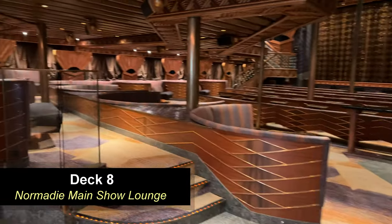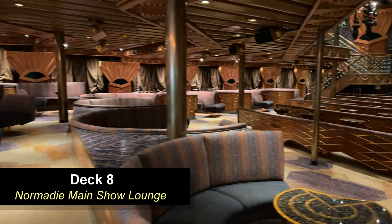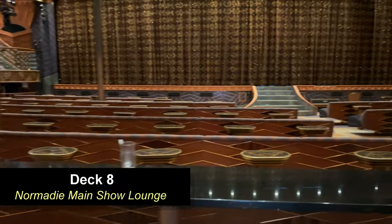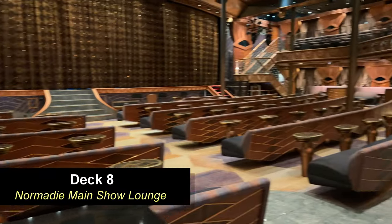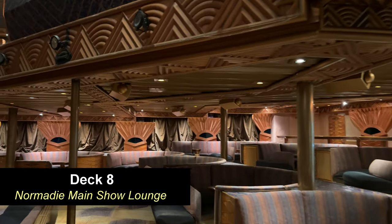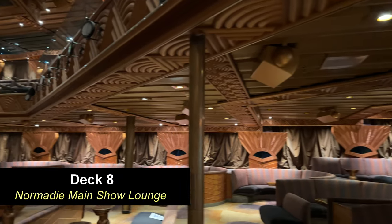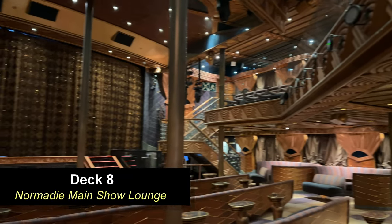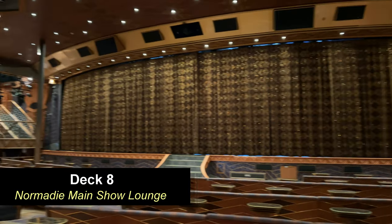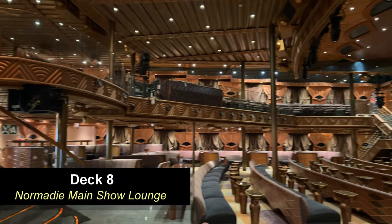Moving all the way forward to the very front of the ship, you're going to find the lower level of the Normandy Main Show Lounge. It's a pretty nice show lounge — very big with lots of seating and not really a bad seat in the house. We try to watch at least three or four shows during the cruise. This area looks like it hasn't been renovated in a while — kind of dark and drab, which is probably just the 1990s decor.